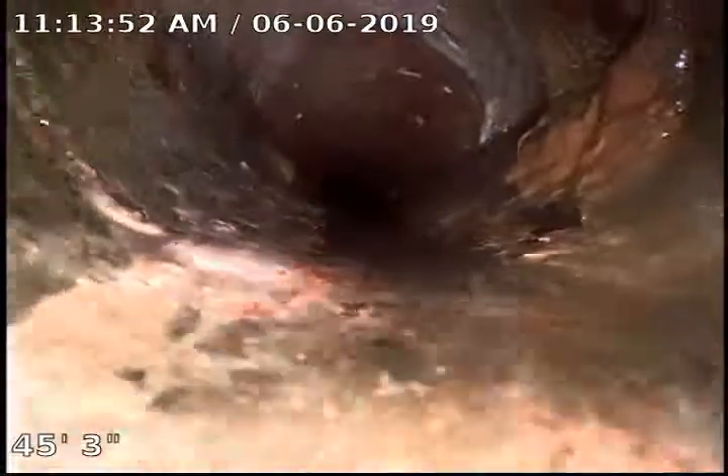We are just cruising along, everything looks good here. You can see a little bit of buildup along the bottom from the cast iron.